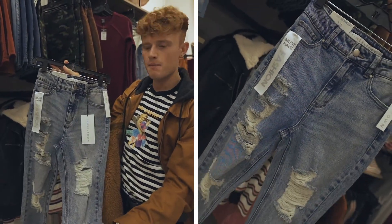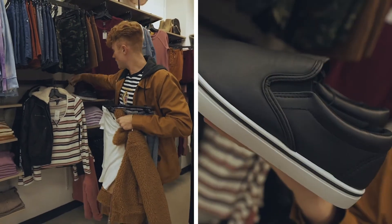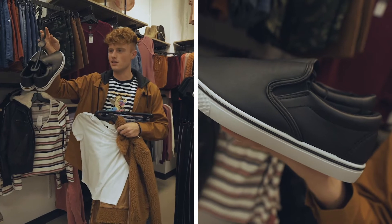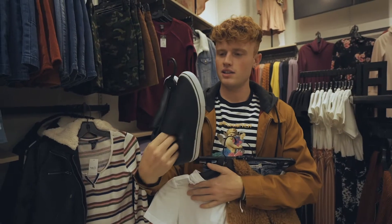I also got her these nice pants because I think they have kind of a vintage look to them, and paired with the shirt and the jacket I think they go super well together. Then to top it off I got these shoes because I think they also go nicely with the outfit — it's very simple.